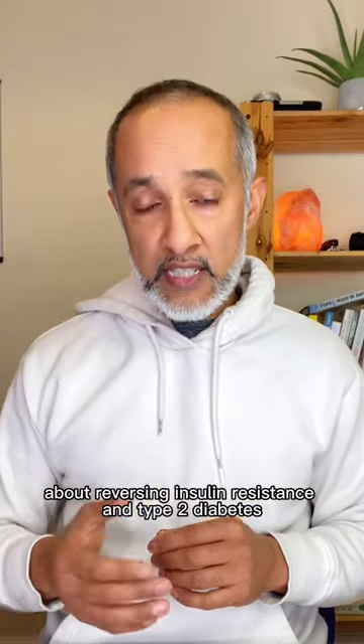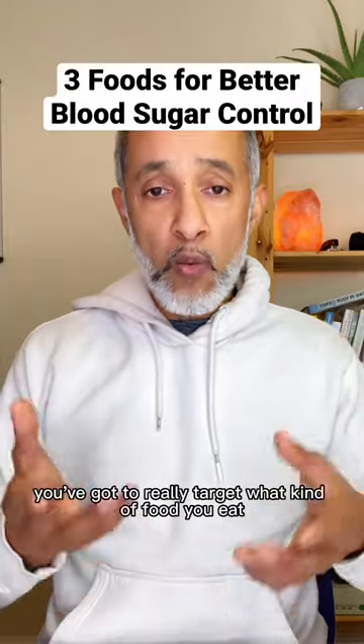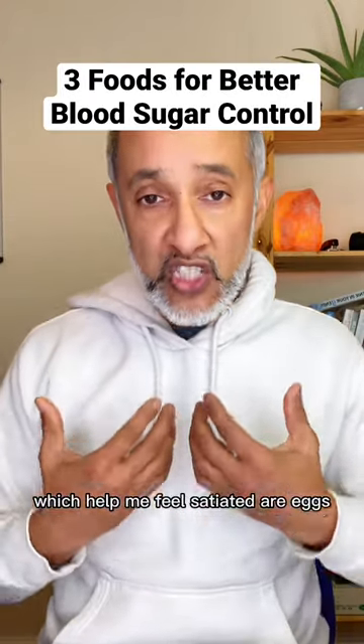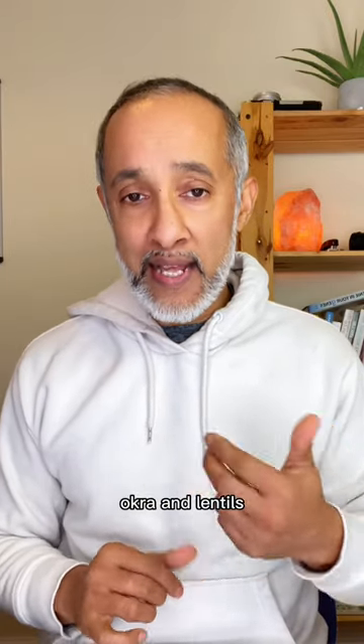If you're serious about reversing insulin resistance and type 2 diabetes, you've got to really target what kind of food you eat. Three of my favourite foods which help me feel satiated are eggs, okra and lentils.